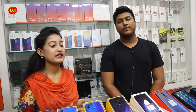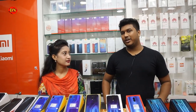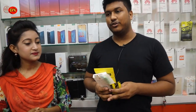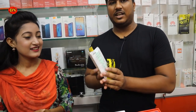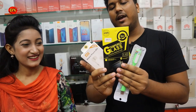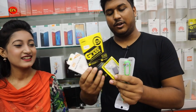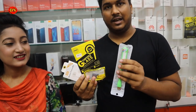So Rakib, what is the daily gift? What is the special gift? Yes, it is a daily gift. It is a great gift — a tempered glass, an OTG cable, a pen drive, keyboard and mouse, and a USB LED light. Wow.